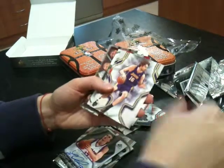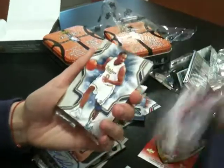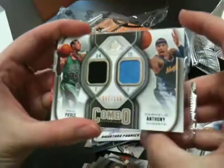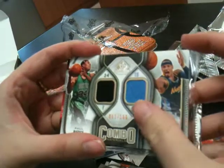Last pack — Jordan Legacy, Paul Gasol, Gilbert Arenas. We have a Paul Pierce and Carmelo Anthony dual jersey, 51 of 155.